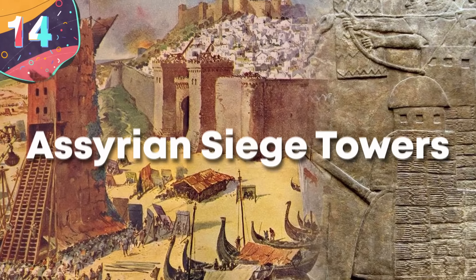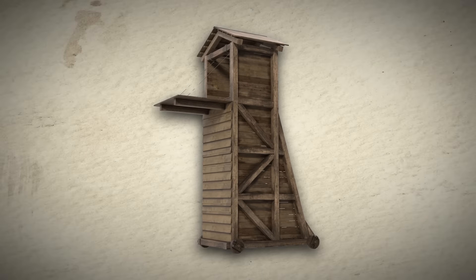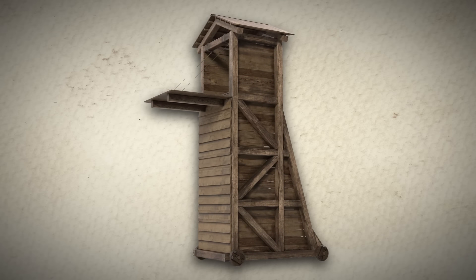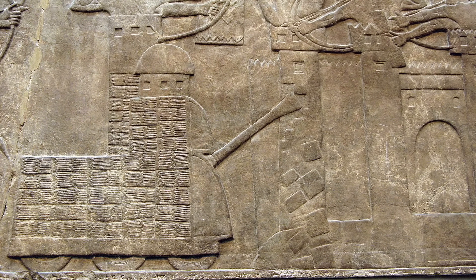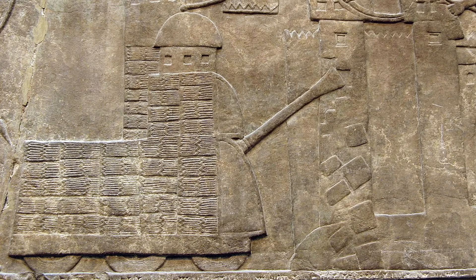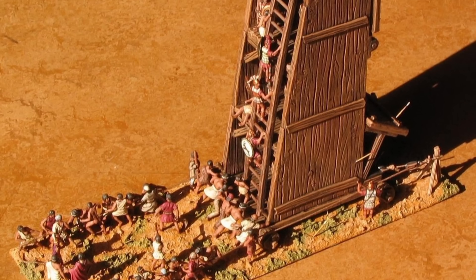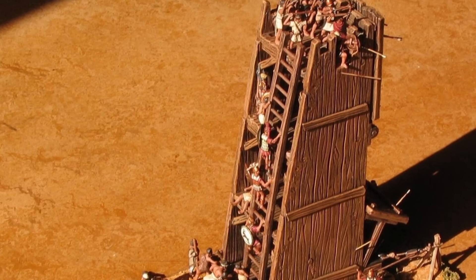Number 14: Assyrian Siege Towers. Siege towers, utilized since the 11th century BC by ancient empires like the Assyrians and the Babylonians, represented a remarkable advancement in ancient warfare. Initially documented during the reign of Ashurnasirpal II in the Neo-Assyrian Empire, siege towers quickly gained prominence across the Mediterranean, exemplifying a mobile fortress capable of altering the dynamics of siege warfare. By the 8th century BC, during the Siege of Memphis, the Kingdom of Kush employed siege towers to house archers and slingers.